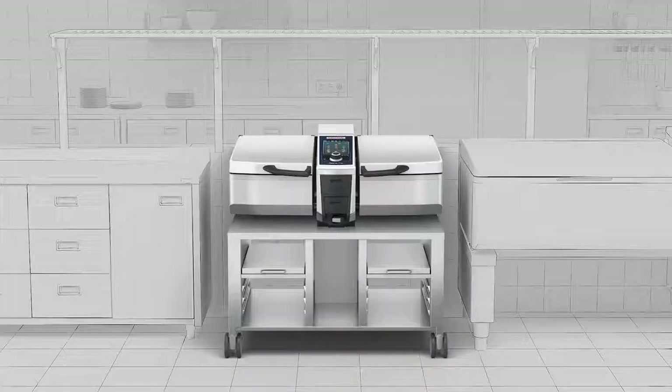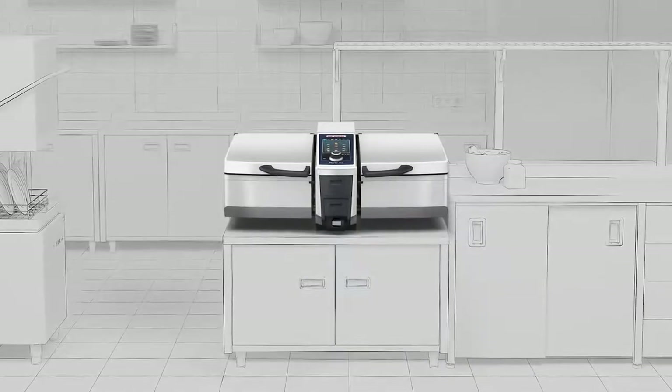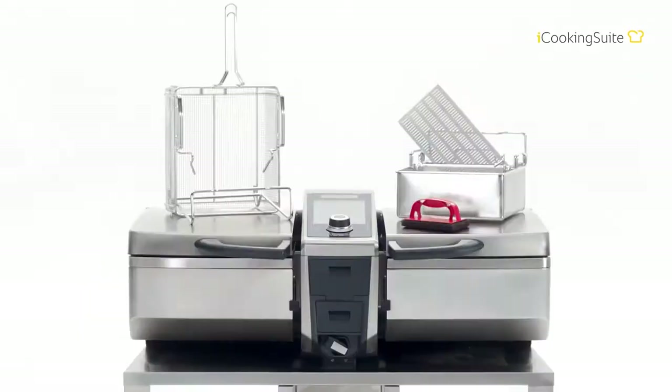Naturally, the ivario 2XS also features an automatic water inlet accurate to the liter. There's also an integrated water outlet, a hand shower, and an automatic tilting function for the pan. And because it's so compact, it can fit into the smallest kitchens — you can place it practically anywhere. Because we want you to start cooking right after installation, it comes with a comprehensive accessory package.